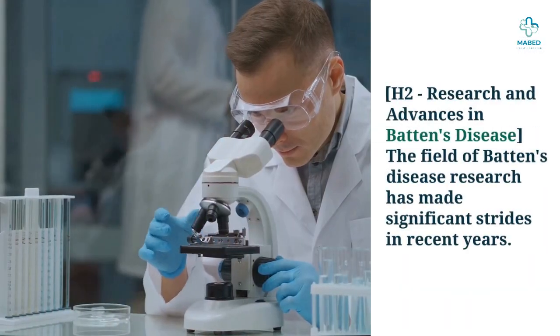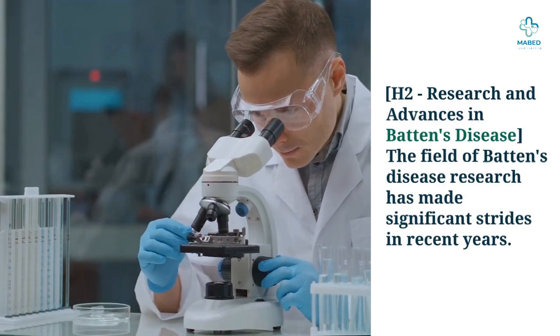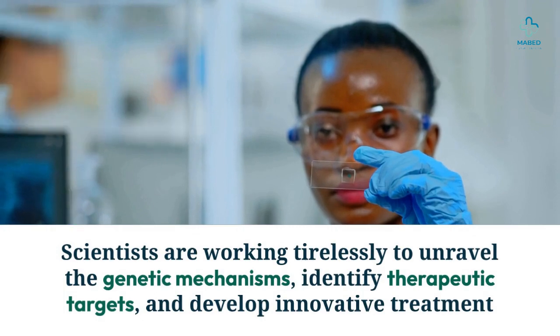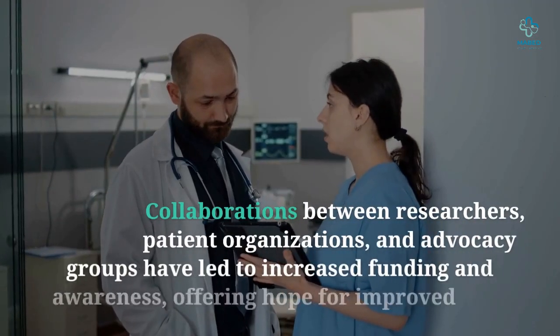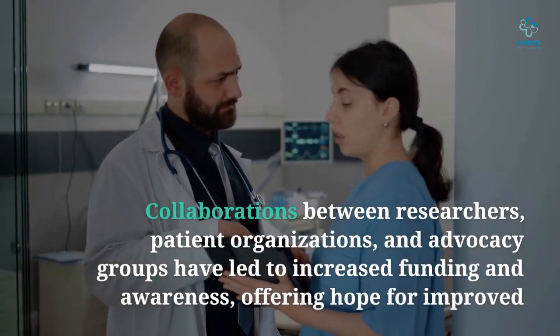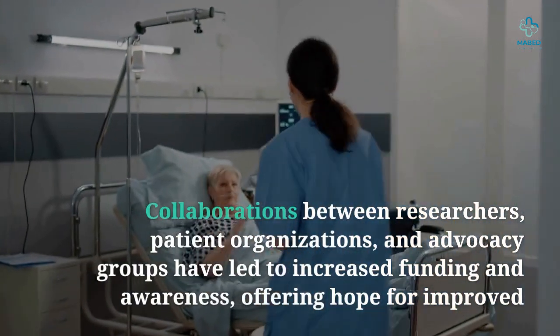The field of Batten's disease research has made significant strides in recent years. Scientists are working tirelessly to unravel the genetic mechanisms, identify therapeutic targets, and develop innovative treatment approaches. Collaborations between researchers, patient organizations, and advocacy groups have led to increased funding and awareness, offering hope for improved outcomes in the future.